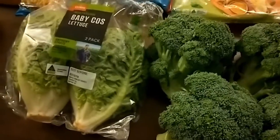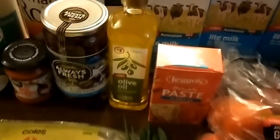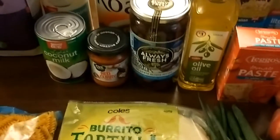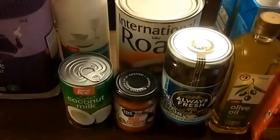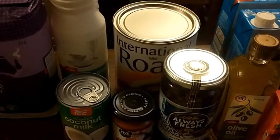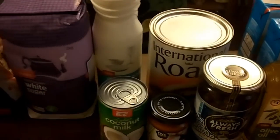Then there was my regular baby cos lettuce, or gem lettuce, that I normally get. I got six cartons of milk, tomato paste in the sachet — that's the preferred way that I like to buy it — olive oil, these olives were half price so cheaper than the home brand variety that I normally get, red curry paste, and coconut milk.